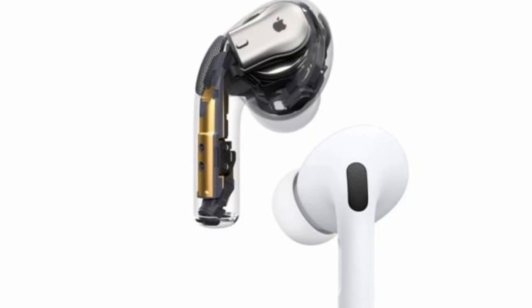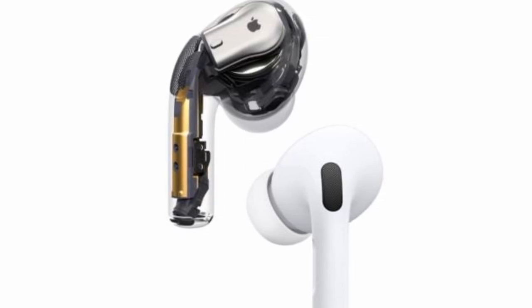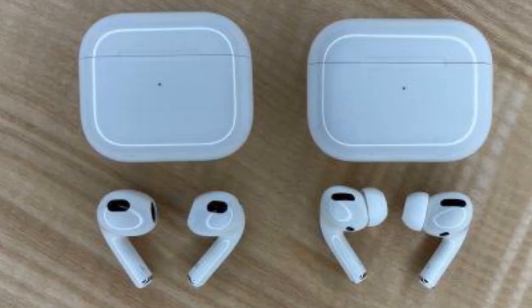Inside the AirPods Pro is an accelerometer, and on each bud is an optical sensor. Together, they allow the buds to stop and start playing music when you take them out. They have silicon buds that keep them in place snugly, and they're light enough to not bounce around.